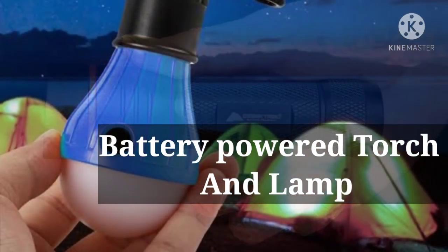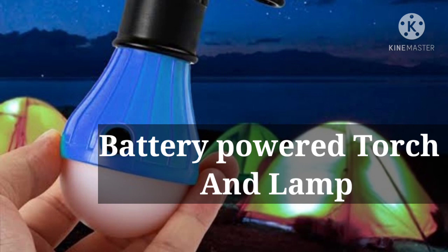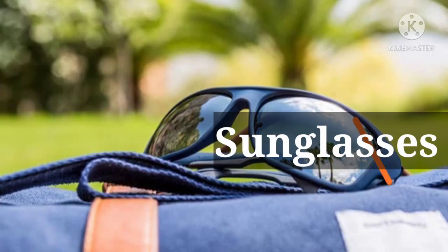Seventh is a battery-powered torch or lamp. Eighth is sunglasses to protect your eyes.